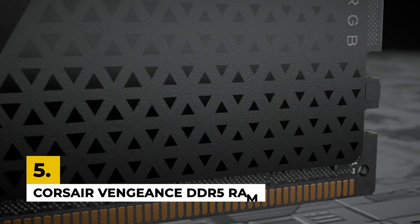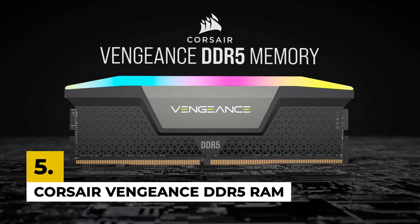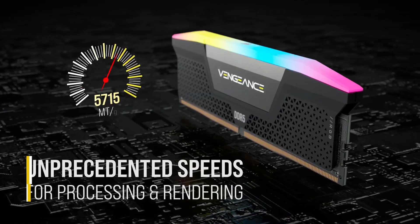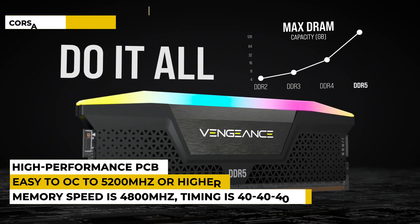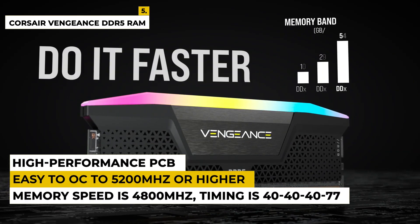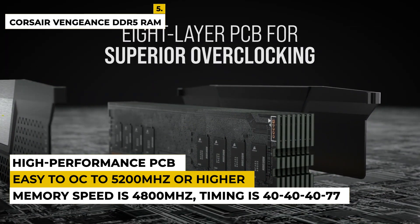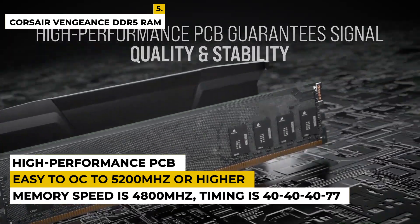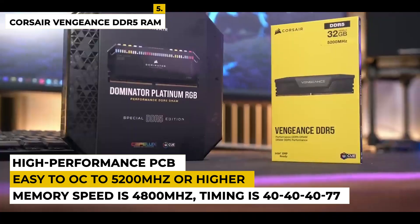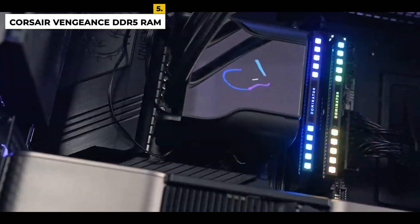The fifth pick is the Corsair Vengeance DDR5 RAM for gaming. This product is from the brand Corsair, which delivers higher frequencies and greater capacities of DDR5 technology in high quality. The dimensions are 5.31 by 0.28 by 1.38 inches with a weight of around 1.3 ounces. The memory speed is 4,800 megahertz and the timing is 40-40-40-77.